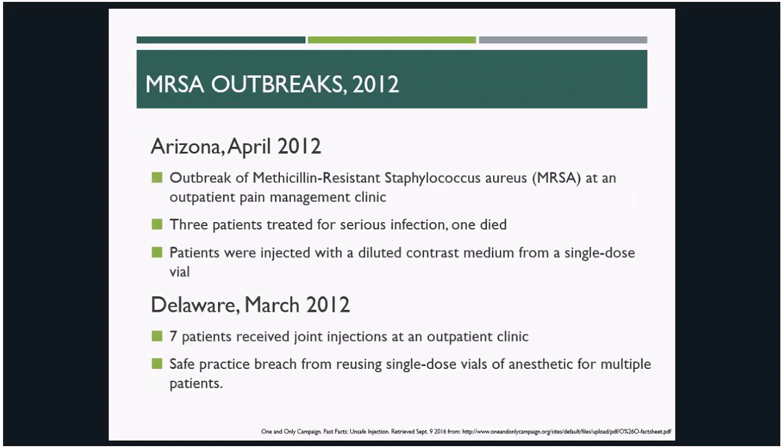Similar instances of providers using unsafe injection practices, even when their intentions were good, resulted in MRSA outbreaks in Arizona and Delaware in 2012. In Arizona, three patients were treated and unfortunately one passed away. In Delaware, it was a medication shortage that led providers to attempt to stretch their limited resources further. We can all sympathize with this, as no one would want their patients to be without needed medications, but this example is a good reminder that deviating from safe injection practices simply isn't worth the risk to patient safety.